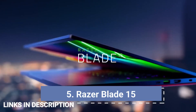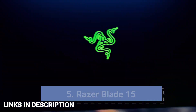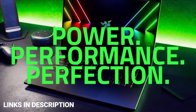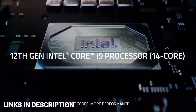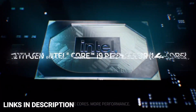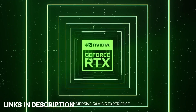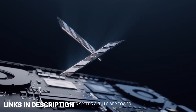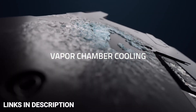Razer Blade 15 — a premium laptop for coding. It offers spectacular performance, vapor chamber cooling, and impressive audio visuals suitable for programmers and gamers. Powered by an Intel Core i7 12th generation CPU, it runs with 16GB of RAM and 1TB SSD. A combination of THX Spatial Audio and NVIDIA GeForce RTX 3070 Ti graphics gives you exceptional performance for multimedia playback and content generation.